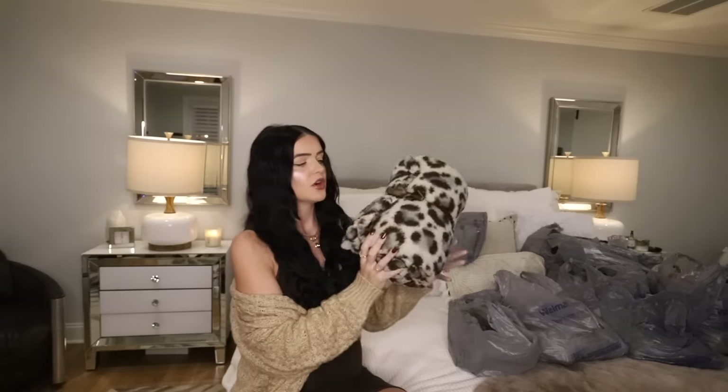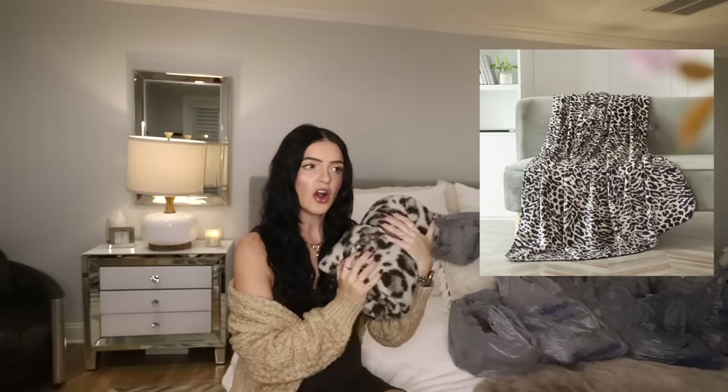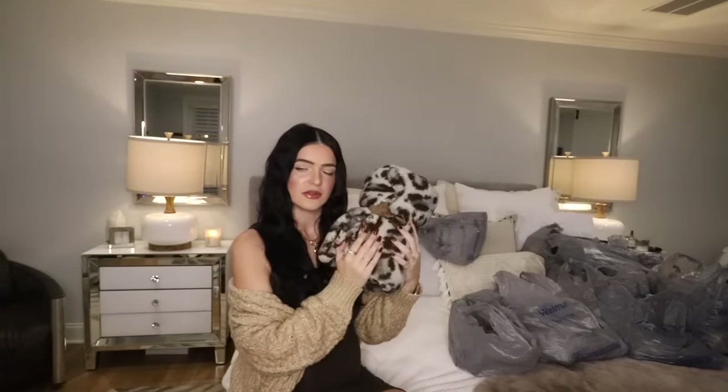Here is one more random buy. This Sherpa throw was $5. I bought this one to keep in my car during the winter months, whether I get stranded on the side of the road or just if someone in my car is cold and wants to wrap up in it. I love to keep a blanket in my car.